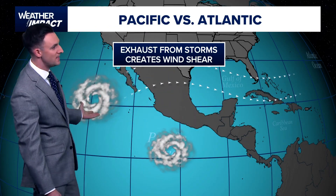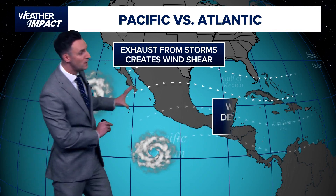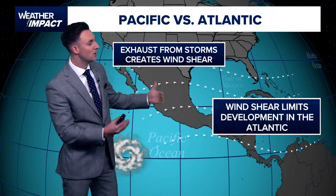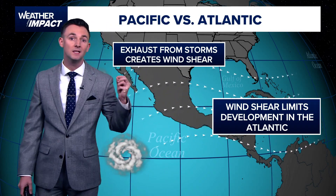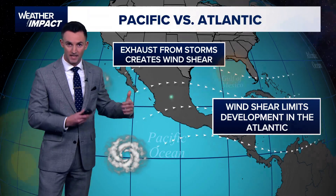Well, typically when these storms develop, the exhaust from these storms creates a lot of wind shear. And that wind shear gets pulled into the western tropical Atlantic — so areas like the Gulf and the Caribbean — and that wind shear can be a big limiting factor in any type of development that happens in our neck of the woods.